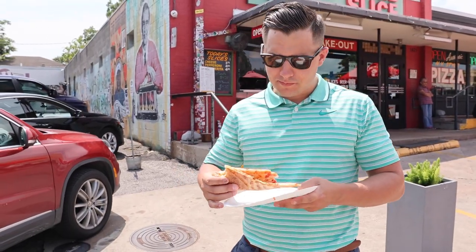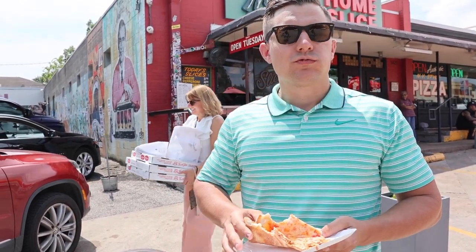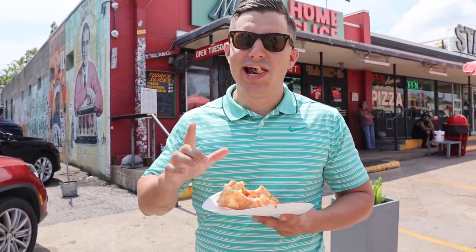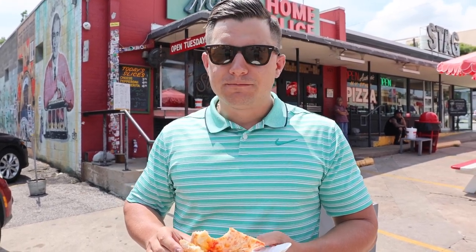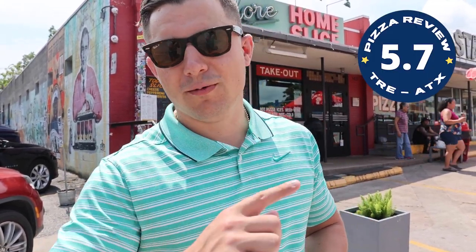Everybody says this is the place to come to in Austin, and it's not bad. It's a little bit greasy for my taste, kind of a heavier slice, but good crisp on the dough. One bite — five point seven. That's the score. Home Slice Pizza, Austin, Texas.